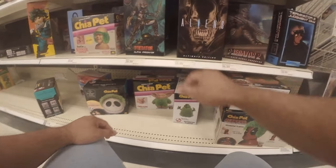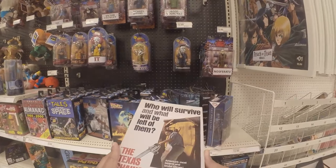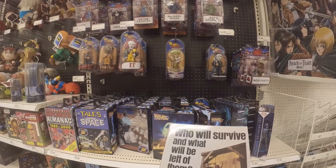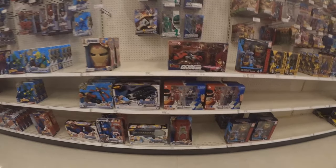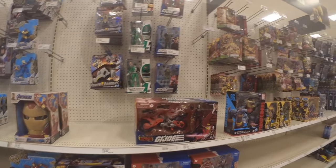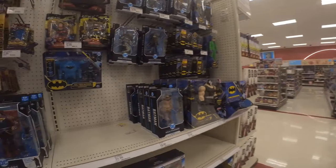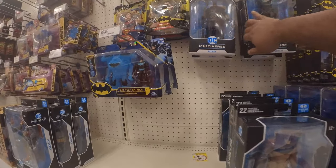And Back to the Future stuff. Texas Chainsaw Massacre. Here's some G.I. Joe stuff for those who are interested — Baroness with the Cobra Coil, Lady J, Flint, Cobra Commander. And then same old, same old for the DC Multiverse stuff.